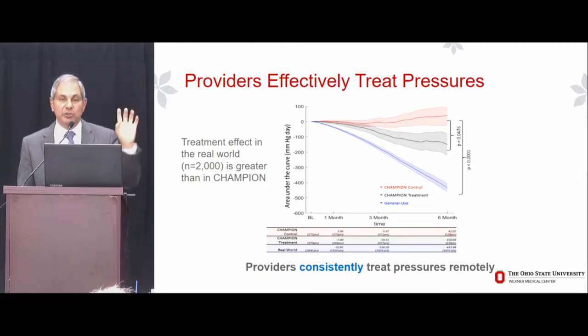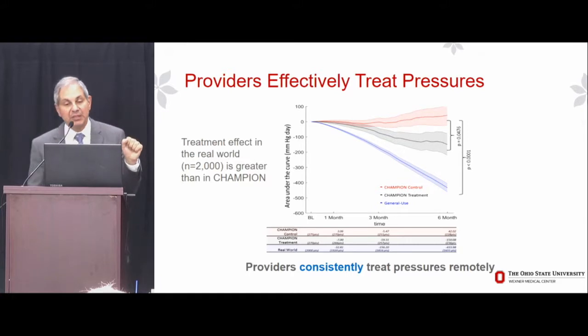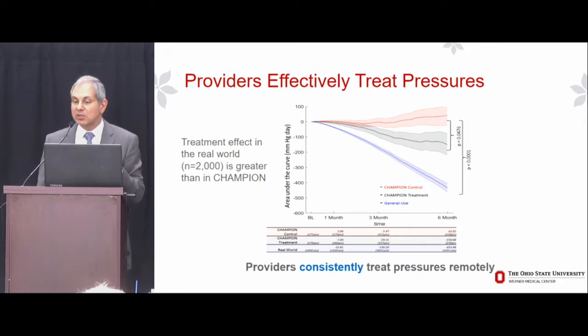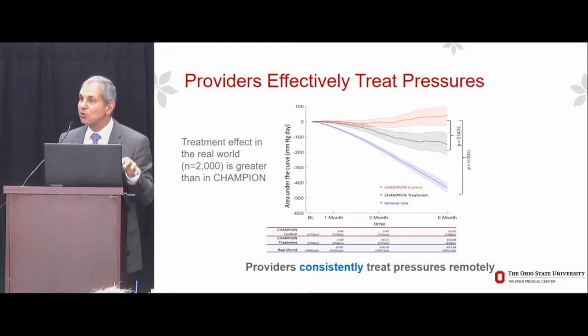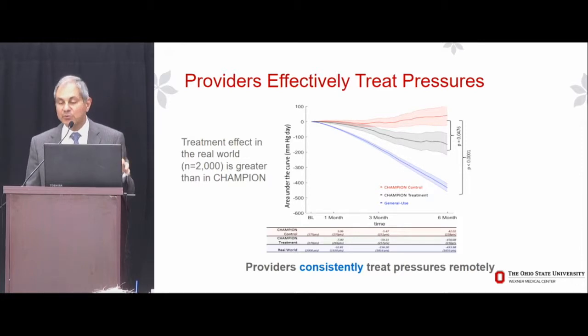Looking at the area-under-the-curve pressure reduction over time: the red line is the CHAMPION control group where pressures go up slightly — the natural history of heart failure. The black line is the CHAMPION treatment arm, demonstrating a significant reduction in pulmonary pressures. But the blue line, the lowest one, comes from the general use cohort. In clinical practice, providers are consistently treating pressures and lowering them very substantially.